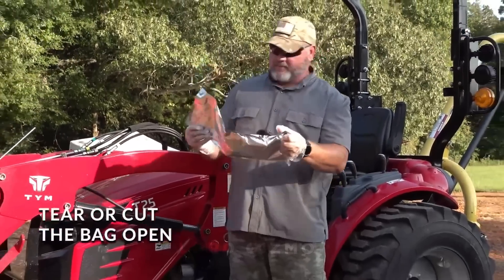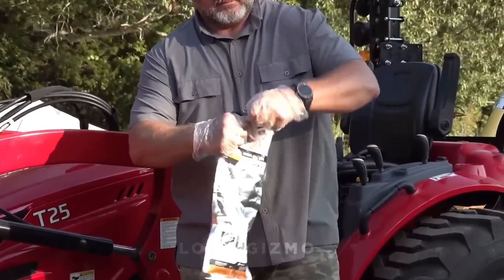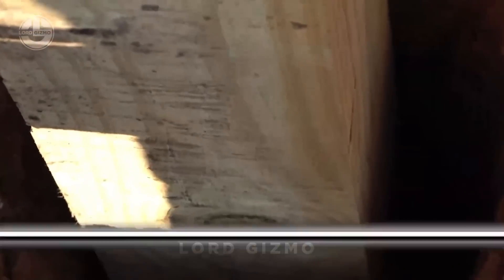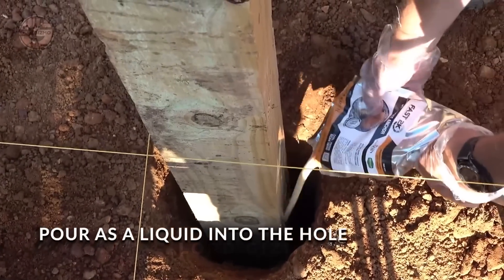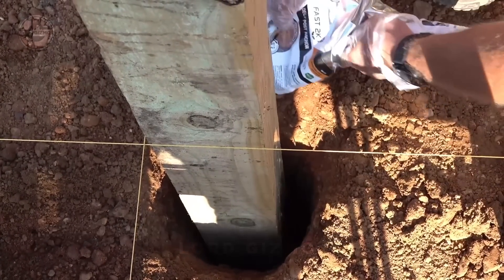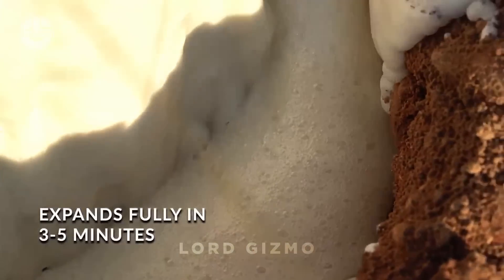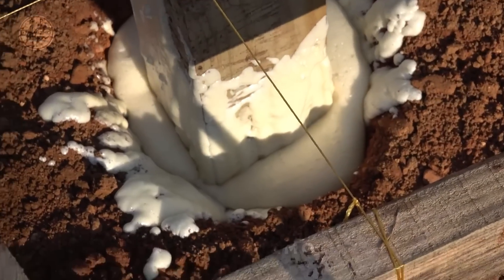Want a fast, hassle-free way to set posts without the mess of concrete? Check out Fast 2K. This incredible foam-based alternative is designed to set your posts quickly, securely, and with minimal effort. Just pour, set, and let Fast 2K do the rest. It expands to anchor the post firmly in place and cures in minutes, so you can move on to the next step right away.